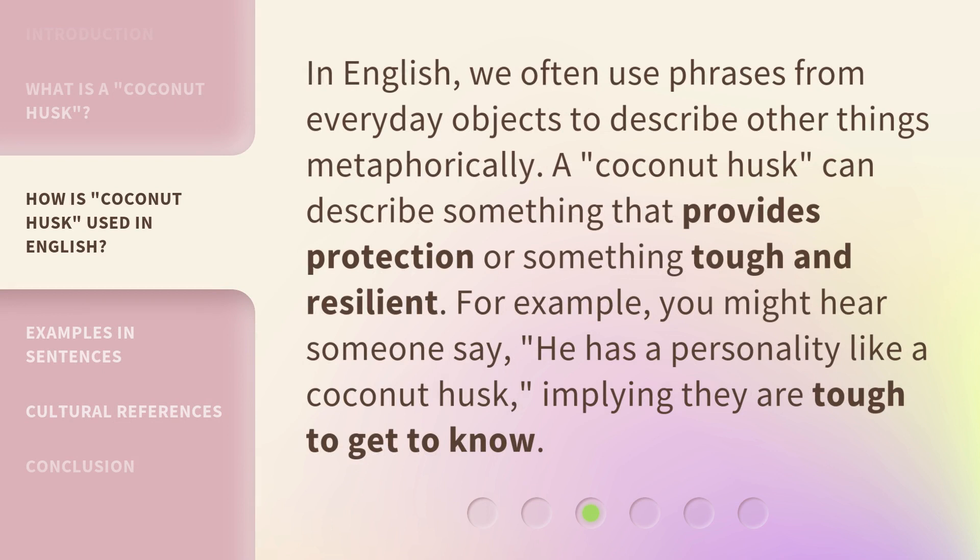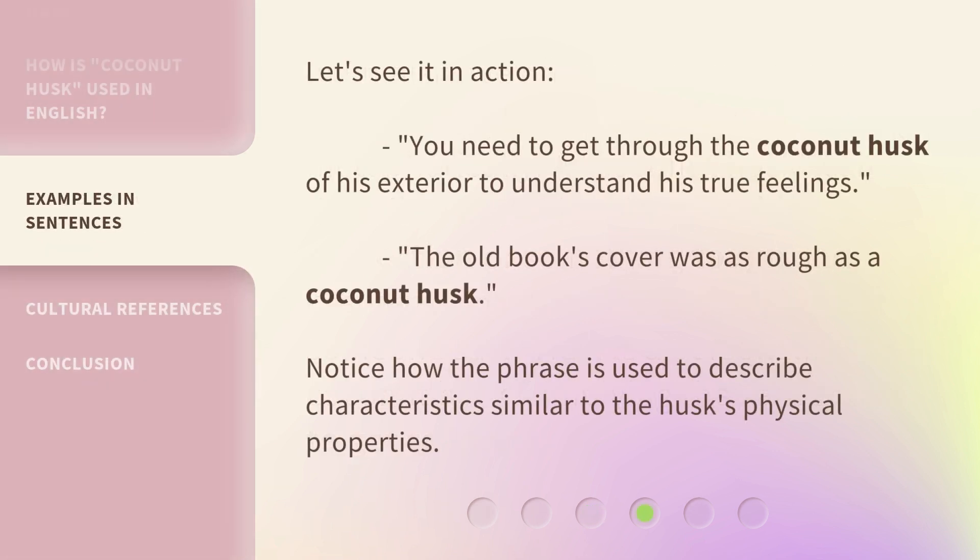A coconut husk can describe something that provides protection, or something tough and resilient. For example, you might hear someone say, 'He has a personality like a coconut husk,' implying they are tough to get to know.